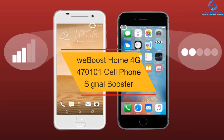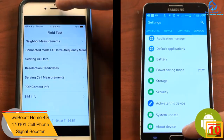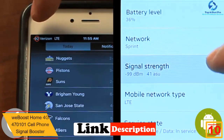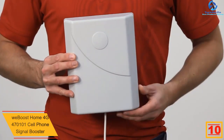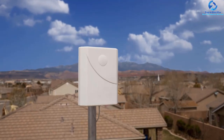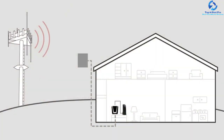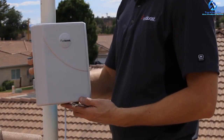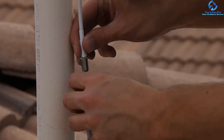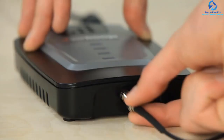Starting at number 10, we have the WeBoost Home 4G 470101 Cell Phone Signal Booster. It supports 4G and 3G networks and can boost signal over a range of 1500 square feet, covering at least a couple of rooms. It's compatible with most US networks like T-Mobile, Straight Talk, and Verizon. Setup comes with the kit and takes just 10 minutes — DIY setup is possible. With 32x magnification and automatic gain settings, proper reception is easy to achieve.